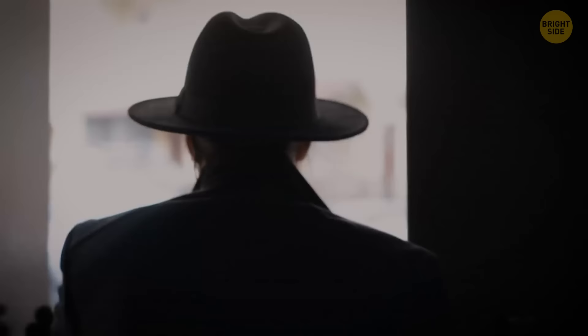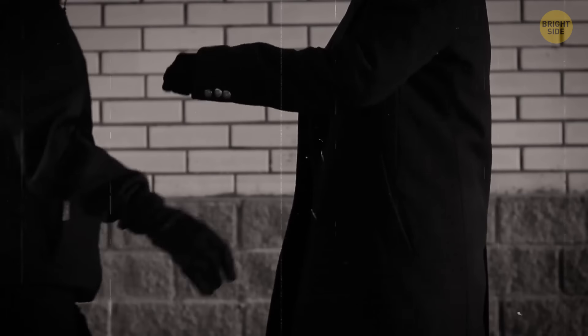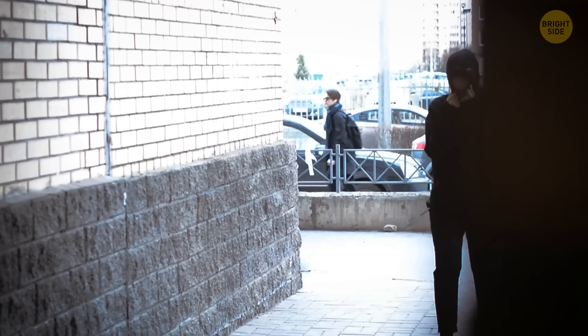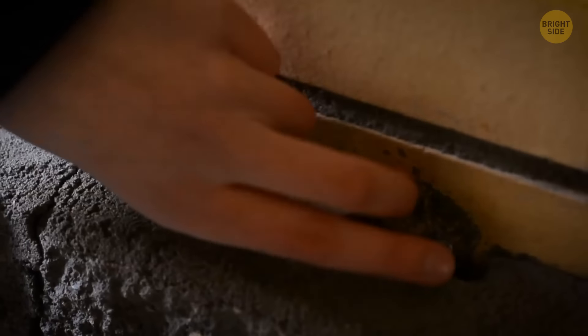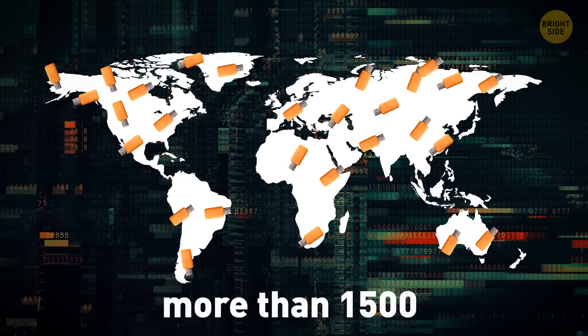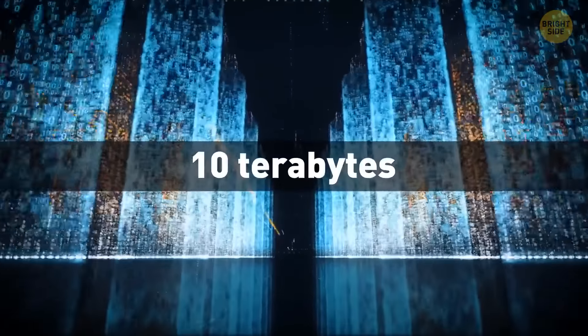Many decades ago, spies had their own ways to exchange secret materials. There was a live drop when spies met in person, but this was often extremely dangerous. That's why a dead drop system was invented — some loose bricks in a wall in an alleyway hid important documents that had to be picked up later. Nowadays, there are more than 1,500 dead drops all over the world, and the accumulated data on these flash drives reaches 10 terabytes.